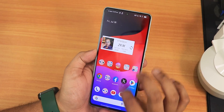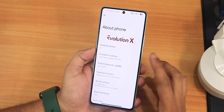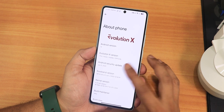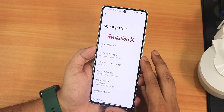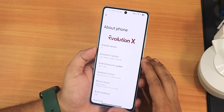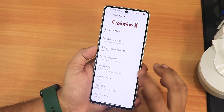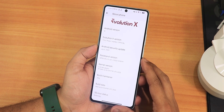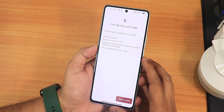Let me show you the About section. We have Android 13, Evolution X version 796, the codename is Paris — which is for marble, the POCO F5. This is an official build. The security patch is July 5th 2023, the stock kernel is 5.10 Akane+, the build maintainer is Joe, and the build date is 26th July 2023. In system settings there is a built-in system updater.